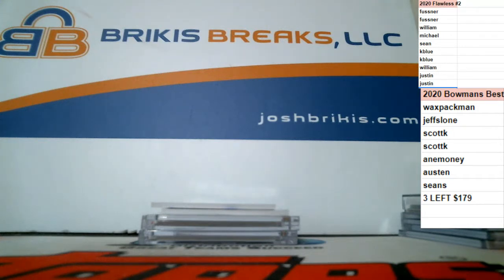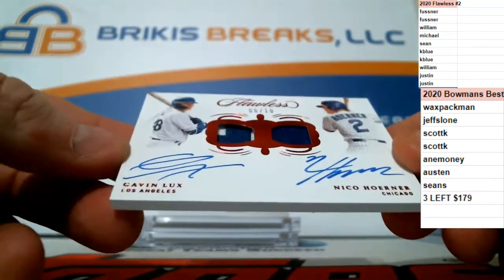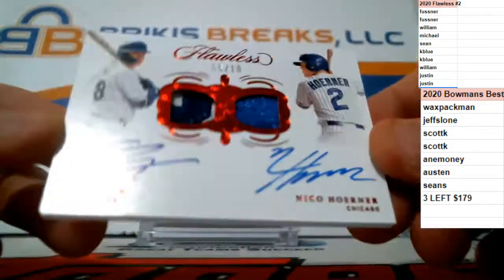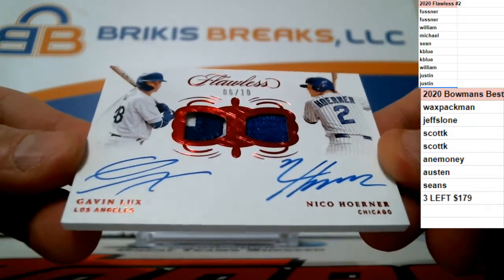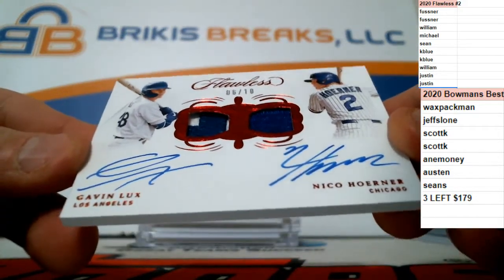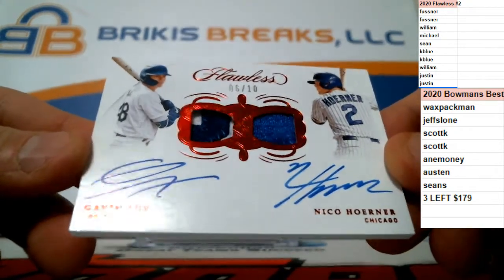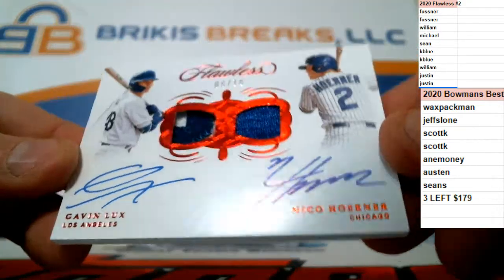Another nice card — this is a nice break! Numbered to 10 — Gavin Lux and Nico Horner, couple of young bucks, Cubbies and Dodgers. We got patches and on-card autos. Gavin Lux for the Dodgers, Nico Horner for the Cubs. 6 of 10 dual auto patch. That is nice.